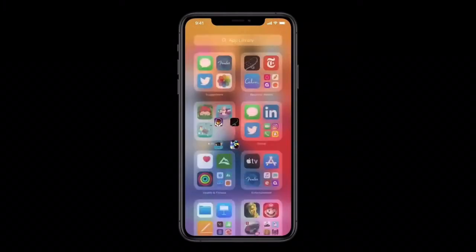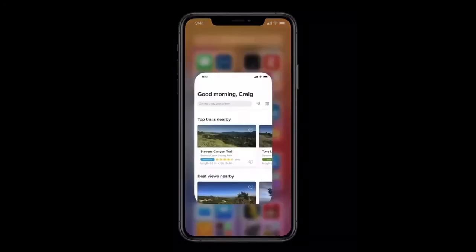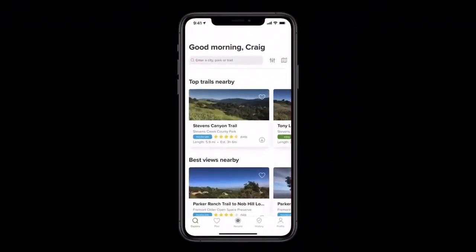Now, let's go back. You may notice that in each of these categories, the apps I use most are right here at the top level, so I can launch one of these directly with just a tap. So that's App Library — we think this is going to make it easier than ever to get to your apps.